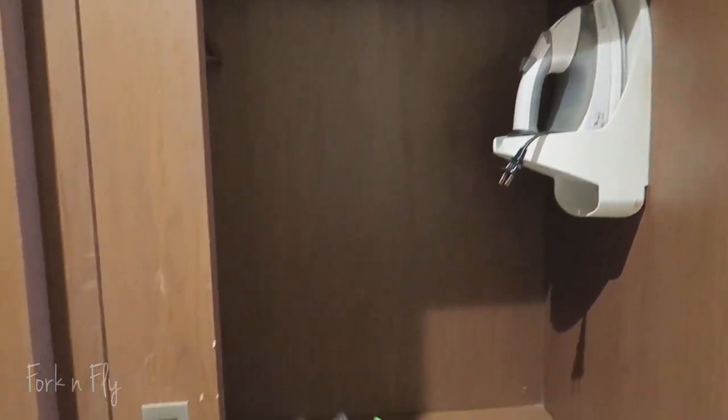Typical stuff: iron, ironing board, safe, hangers, and the light cuts on automatically.